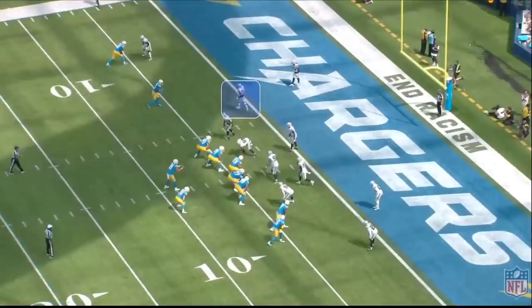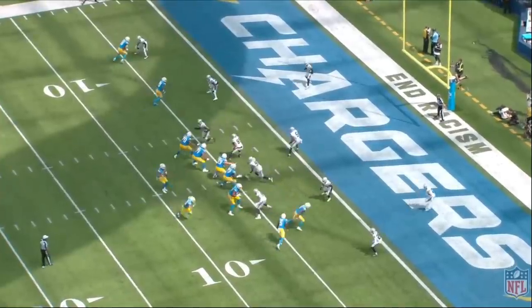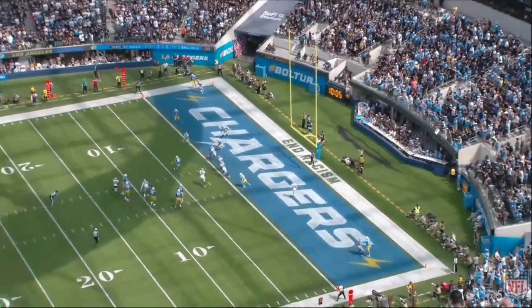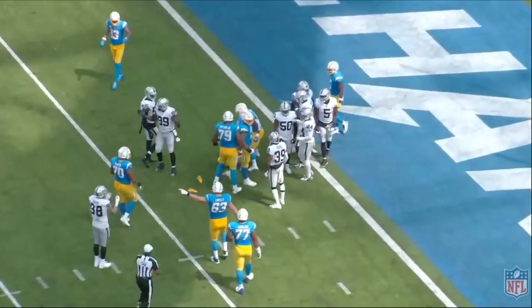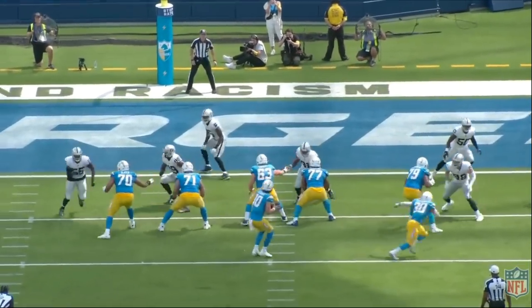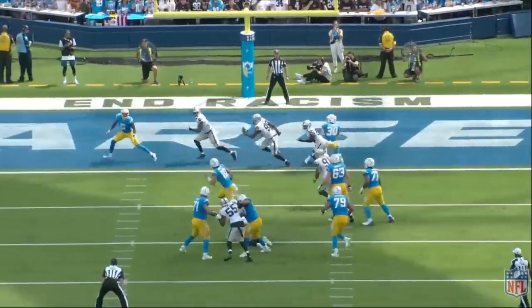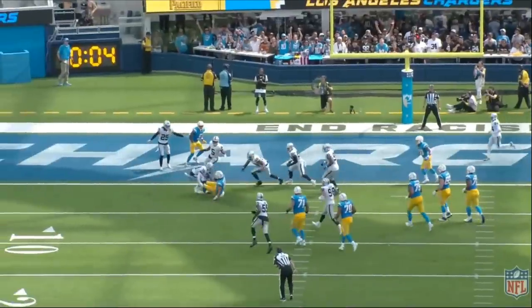One of the things I like to do on this channel is show not only positive plays but negative plays. Nate Hobbs did make a critical mistake in this game — a mistake that cost him four points and could have been the difference. Third and three: Justin Herbert does a great job avoiding pressure off the edge from Max Crosby, steps up through the pocket, takes off running, and slides. Unfortunately, Nate Hobbs is going to hit him.